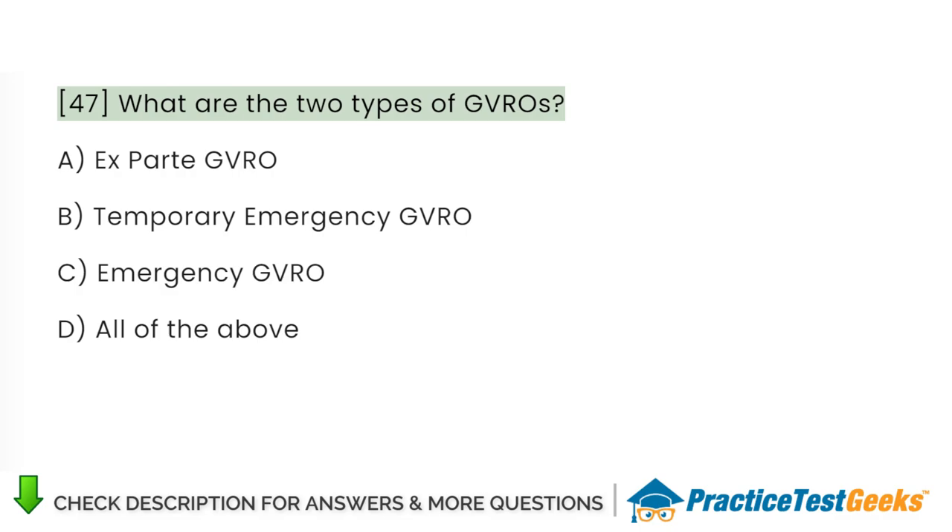What are the two types of GVROs? A. Ex parte GVRO. B. Temporary emergency GVRO. C. Emergency GVRO. D. All of the above.